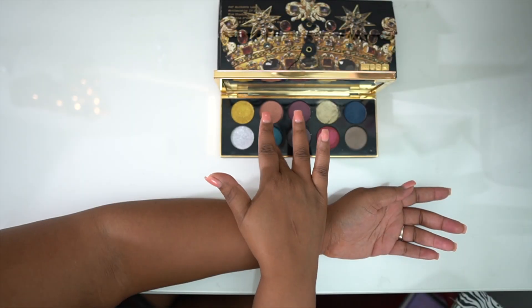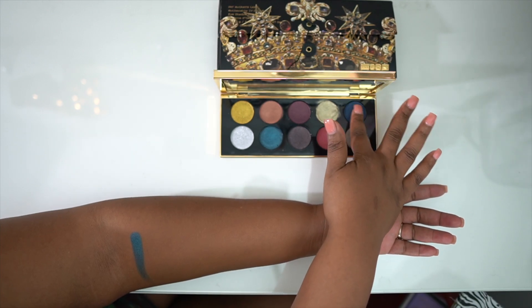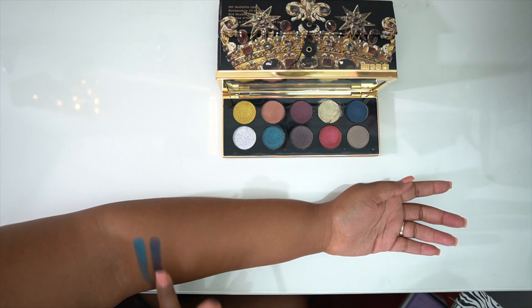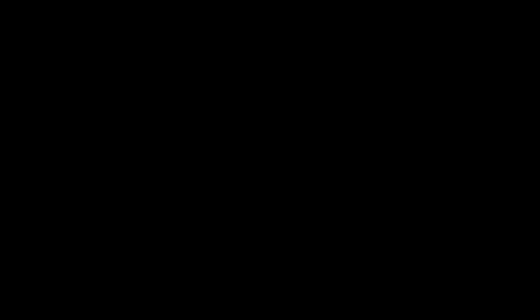In my number 8 spot is Decadence. I'm choosing Decadence for number 8 simply because it's not a standalone, cohesive palette — it's like an add-on palette, your pop of color. But the colors in here are stunning, jaw-dropping. My absolute favorite shades are the blue shades. Lapis Luxury is one of the prettiest turquoise shades I have ever seen. And Underworld — I think it will be an absolutely beautiful color for a blue smoky eye. Unfortunately, one shade came broken when I received it.